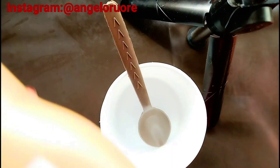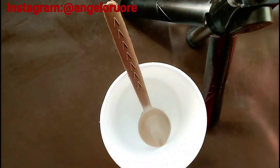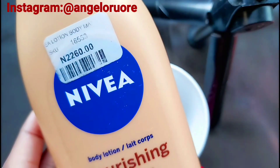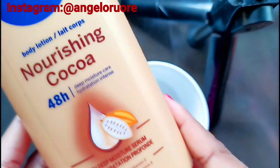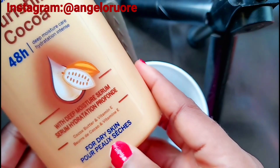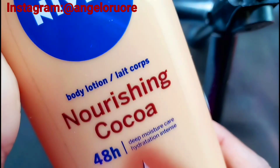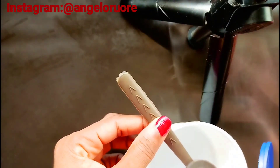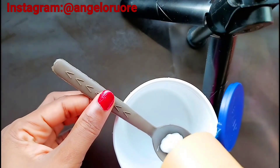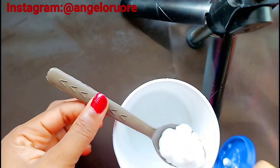The first thing we're going to be using is this Navy Nourishing Cocoa — it's a cocoa butter, 48-hour deep moisture care, intense hydration, for dry skin. The reason we're using this is because we need moisture in our lotion. Forgive the noise — people are going to school, I'm doing this in the morning.